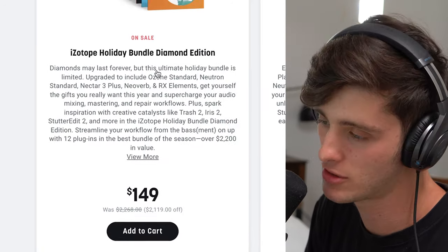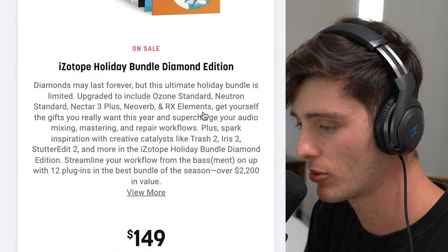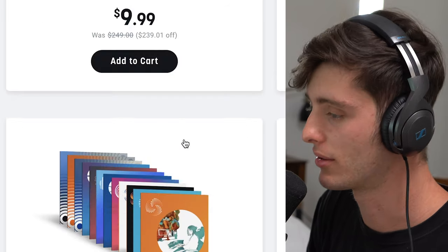Another good option is this iZotope Holiday Bundle. Comes with Trash, Nectar 3, Neoverb, Super Dope Plugin, RX Elements, Stutter Edit, all that kind of stuff. Really, really solid deal.